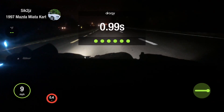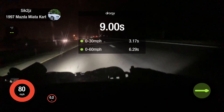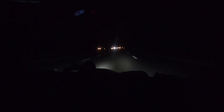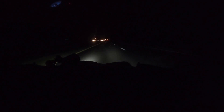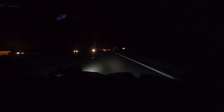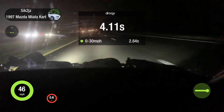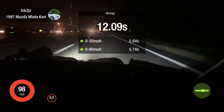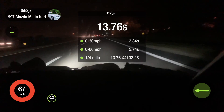Next run, no wing. All right, so that was a clean run, good launch — 13.7.